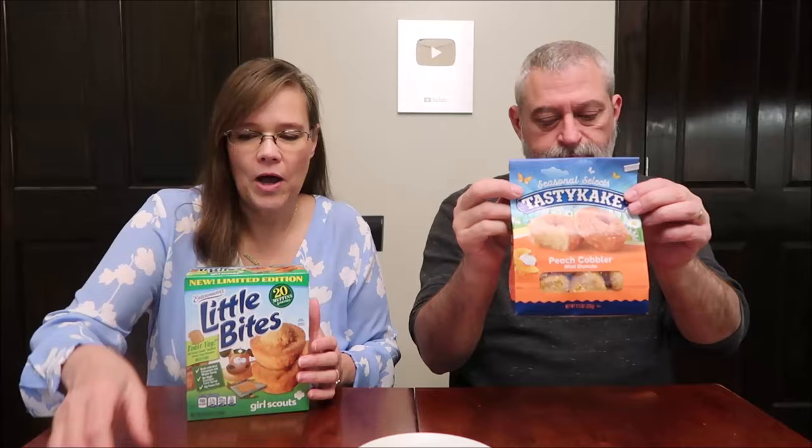Today Kevin and I are going to be trying some sweet treats that are both new to us. This is the Entenmann's Little Bites - these are the Girl Scouts Toast-Yay flavor. I have the Tastykake seasonal selector peach cobbler donuts.